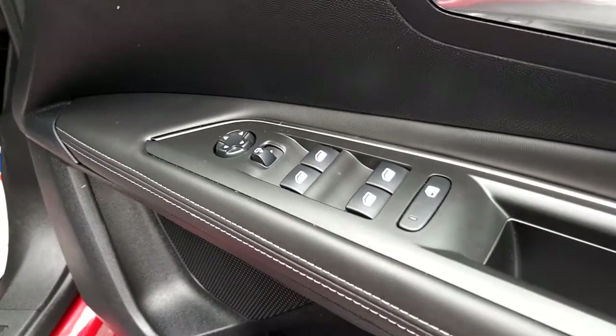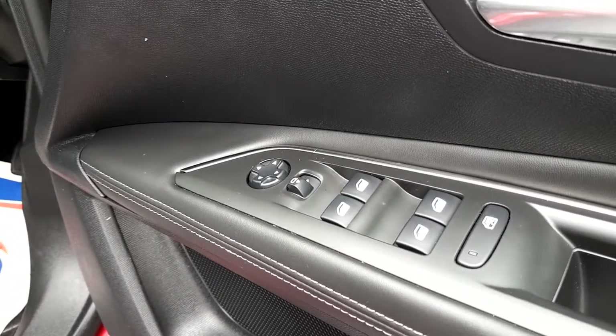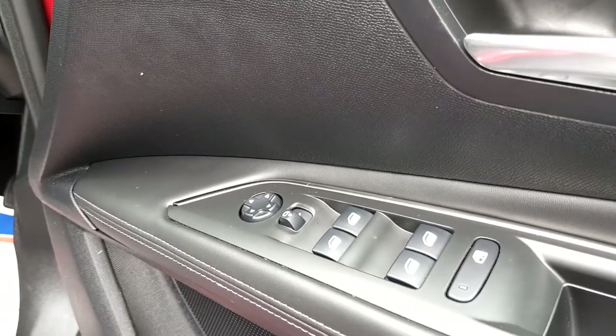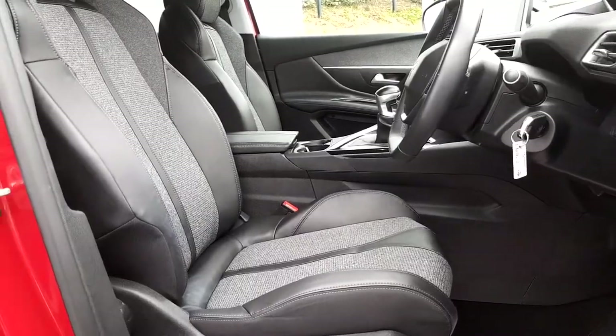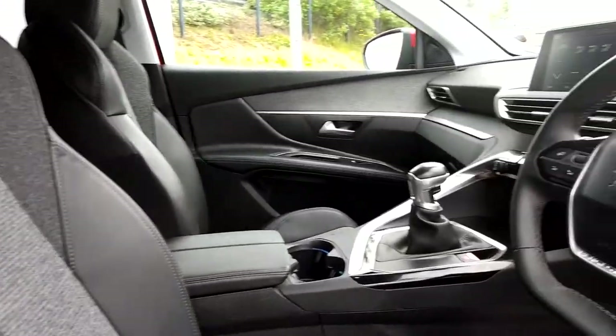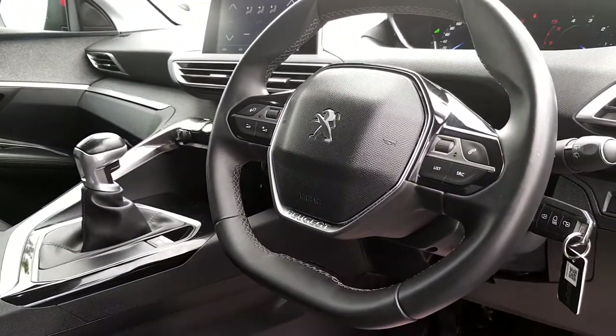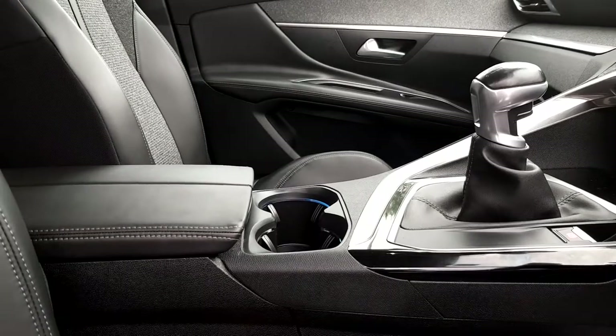On the driver's door panel you have operation for both front and rear electric windows and also your electrically adjustable wing mirrors. Your upholstery gives you leather and cloth, and you also have a leather multi-function steering wheel, a leather armrest, and gear shift.